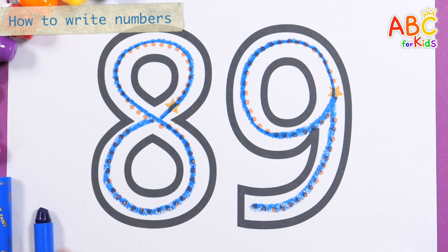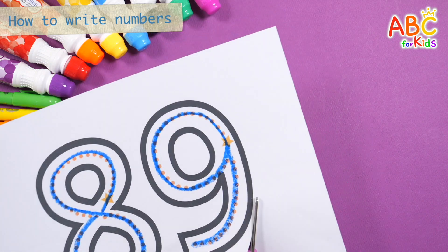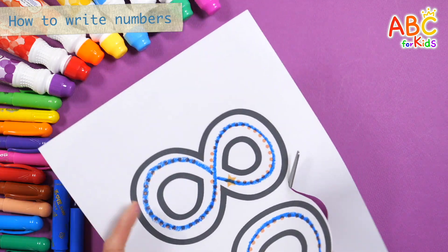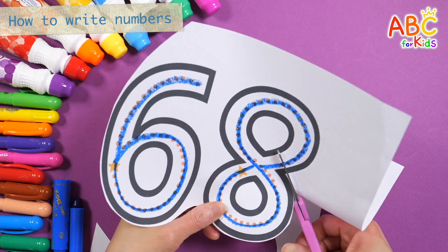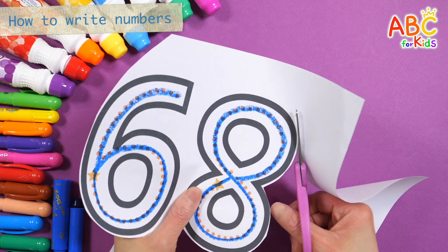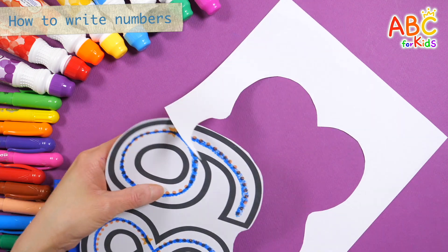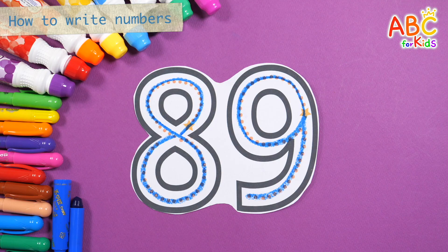89! Shall we cut the numbers with scissors? This old man came rolling home. This old man, he played four. He played knick-knack on my door, with a knick-knack patty wet, give a dog a bone, this old man came rolling home. This old man, he played five. He played knick-knack on my hive, with a knick-knack patty wet. 89! Very good!